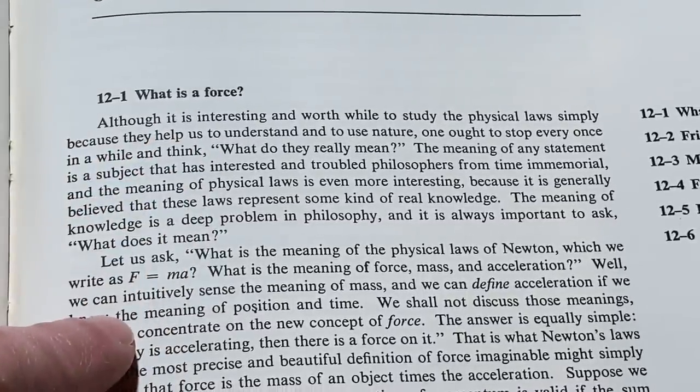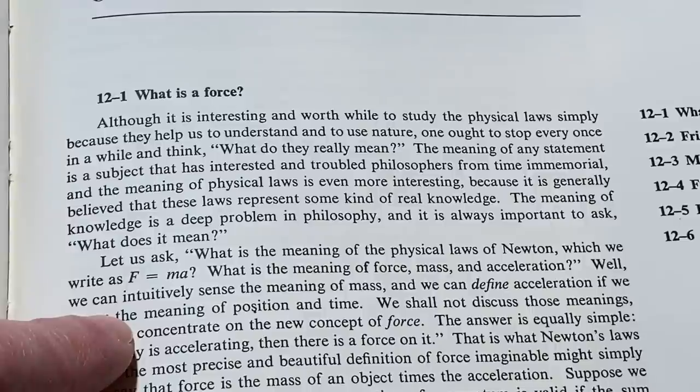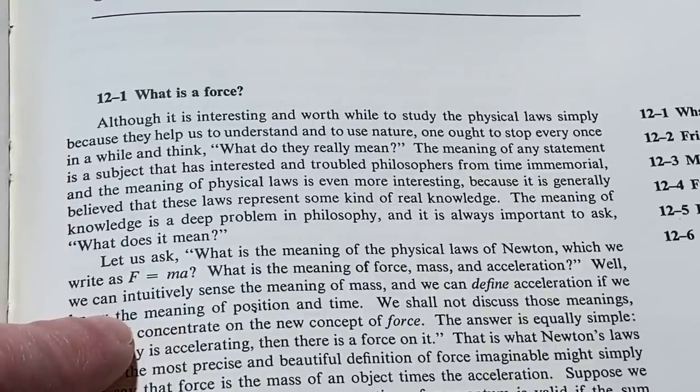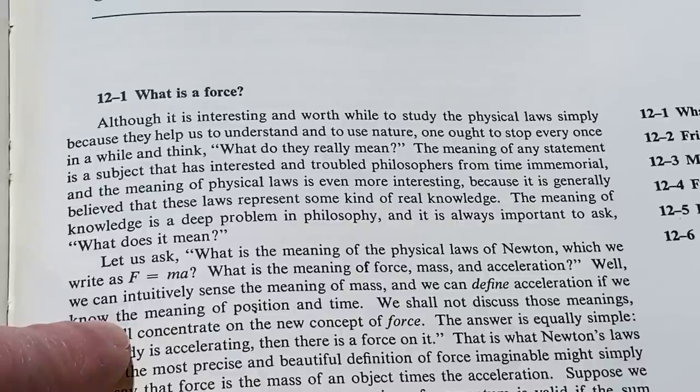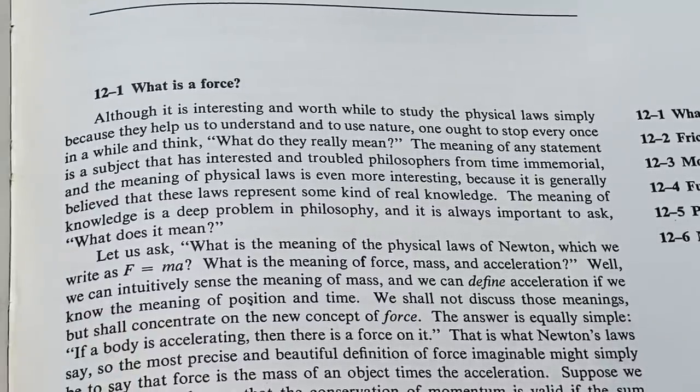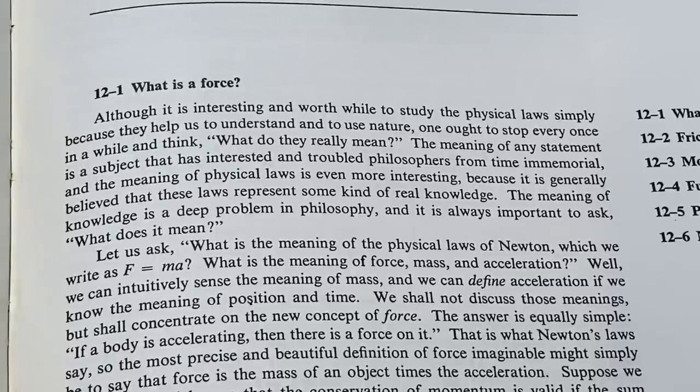It says: 'Although it is interesting and worthwhile to study the physical laws simply because they help us to understand and to use nature, one ought to stop every once in a while and think: what do they really mean? The meaning of any statement is a subject that has interested and troubled philosophers from time immemorial. The meaning of physical laws is even more interesting because it is generally believed that these laws represent some kind of real knowledge. The meaning of knowledge is a deep problem in philosophy, and it is always important to ask: what does it mean?'